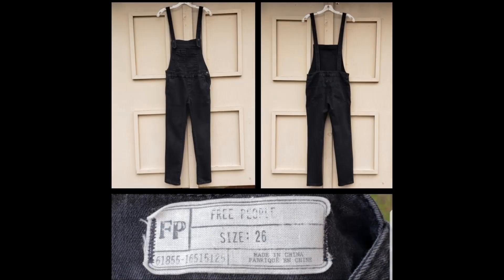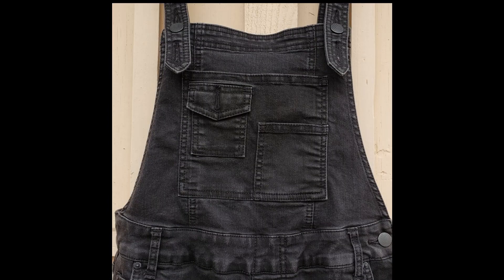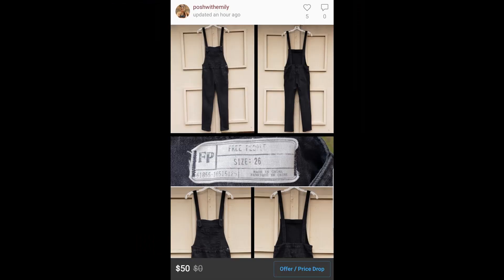Next, we have an actual Free People black skinny leg denim overalls, size 26. I love picking up overalls. This is my first time picking up overalls by Free People, but the comps look good — they are selling between $30 to $60. I have this one listed for $50.